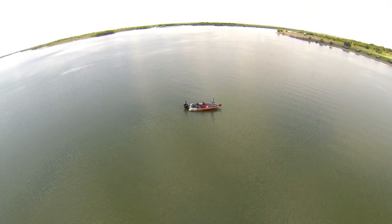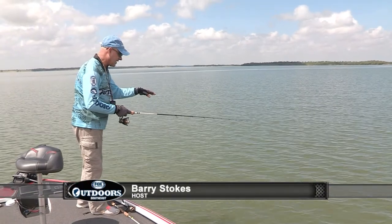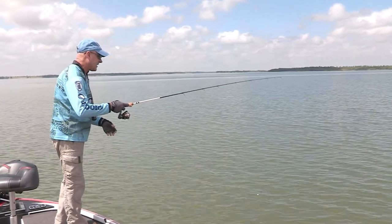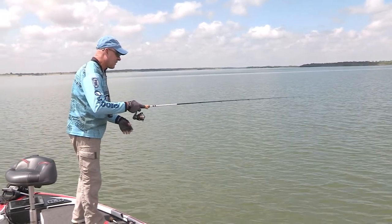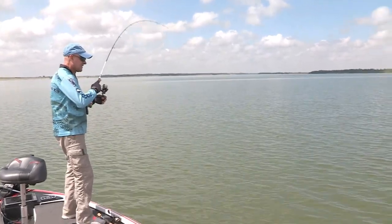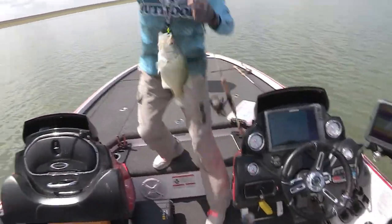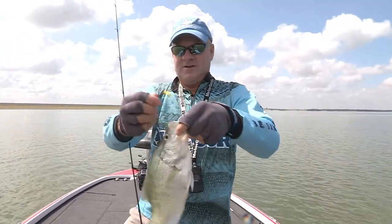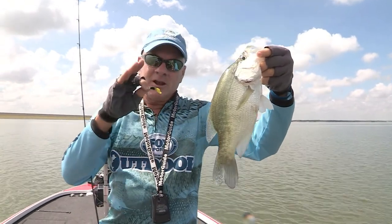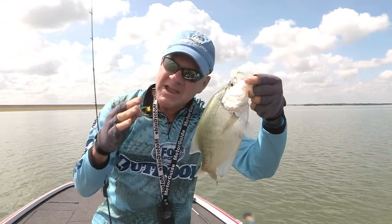Once you get that jig down and let it hit the bottom or top of the brush pile, give it a little slack, then lift that rod tip very gently. If it doesn't bite, drop the rod tip and give it a little hop. All right — that is a good one right there! It's that little pop of the rod tip that will many times make that crappie bite.